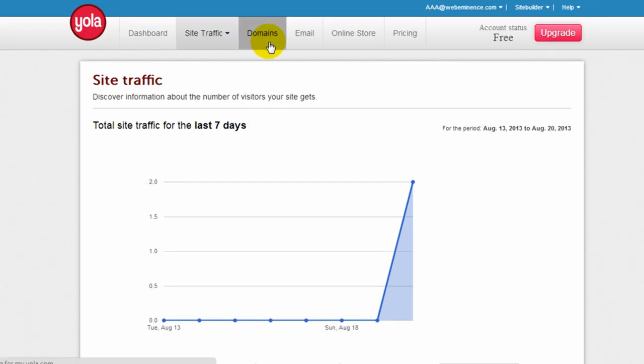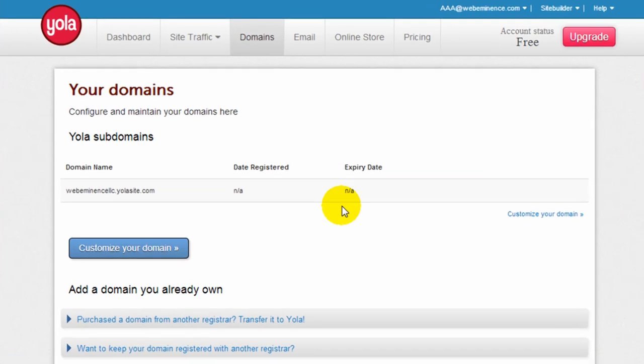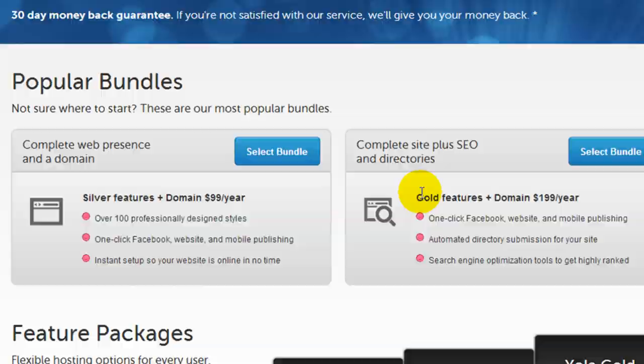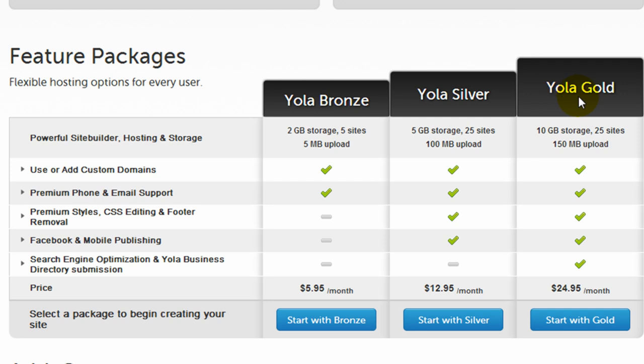Under the domains tab is where you can manage your domain names. You can actually purchase a domain name from Yola, or you could purchase one from another registrar like GoDaddy, which I would recommend, and link it to your Yola website. They also have email service for about $10 a year and the ability to create an online store. We'll get into the pricing later — there are a few different levels: a free plan, Yola Bronze, Silver, and Gold. You can read my blog post associated with this video for more updated pricing information.